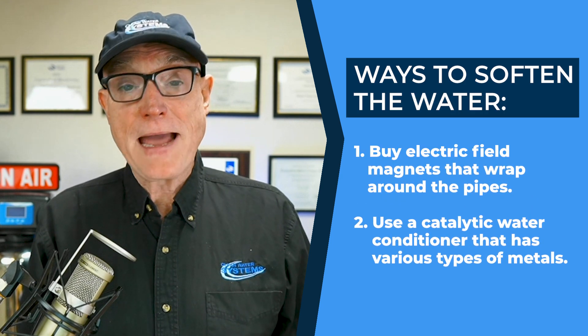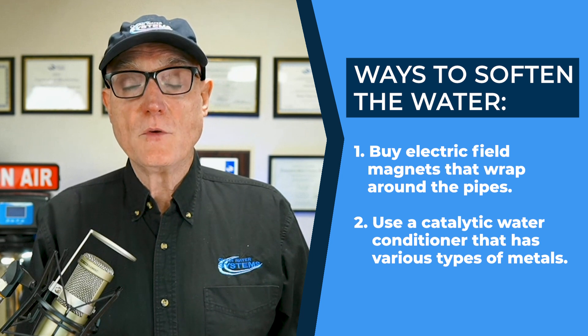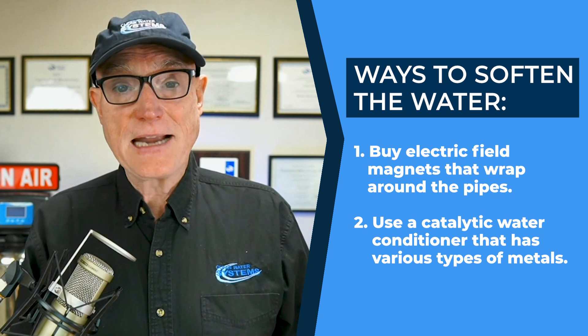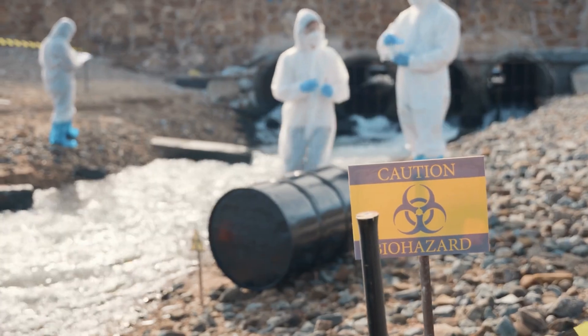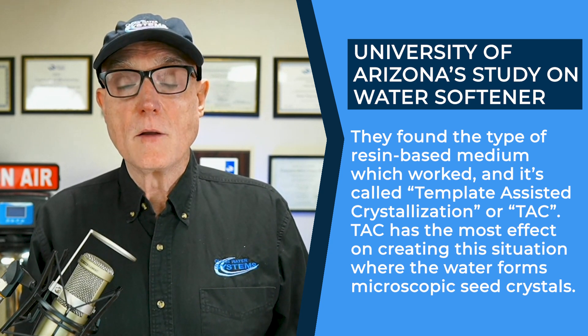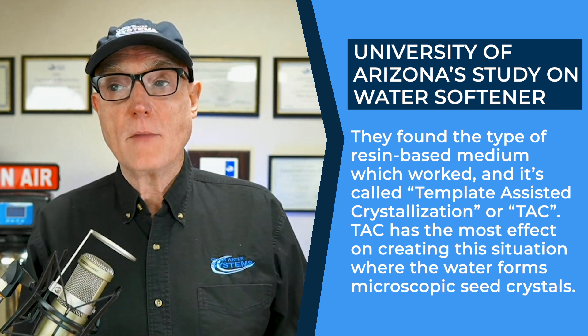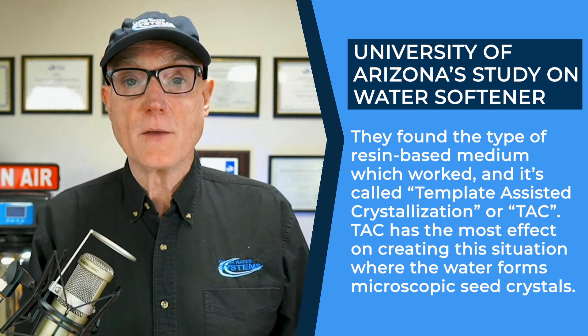Some companies sell electric field magnets that wrap around pipes, and some use a catalytic water conditioner with different types of metals as a catalyst as the water flows through it. There is a study done by the University of Arizona that tested various types of these systems on heat exchange to see what the scale results would be — I put a link in the description below. What they found is that the resin-based media called template-assisted crystallization, or TAC, has the most profound effect to create microscopic seed crystals. The TAC type, by far, works the best.